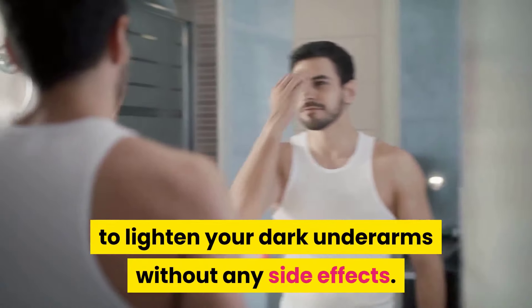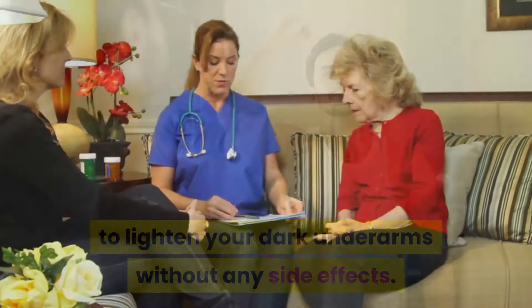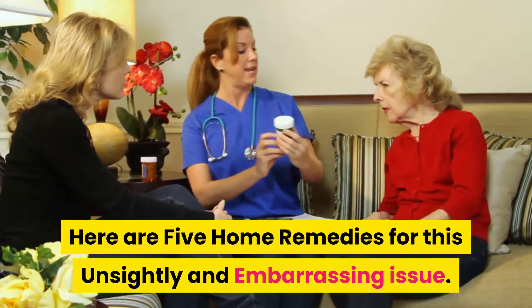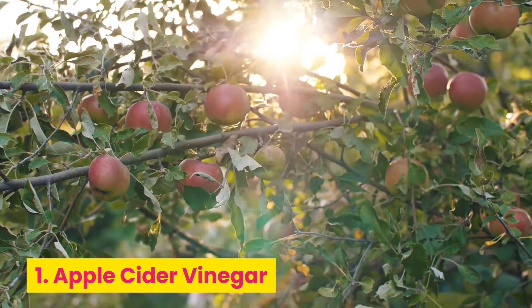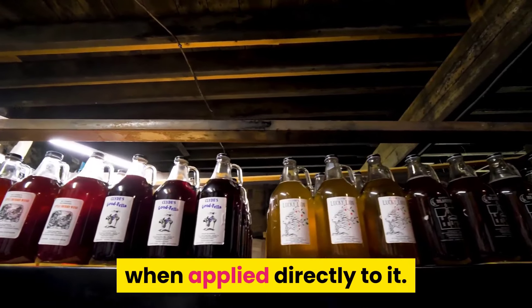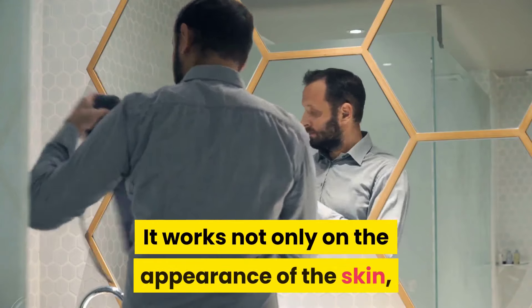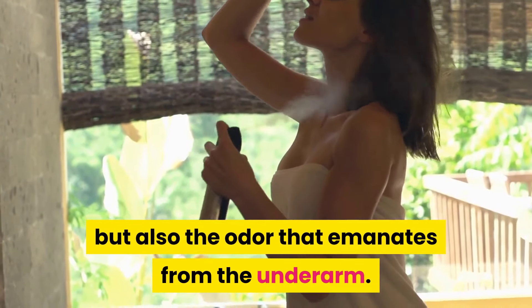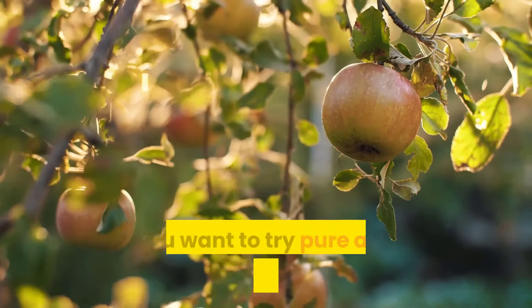To lighten your dark underarms without any side effects, here are five home remedies for this unsightly and embarrassing issue. Number one: apple cider vinegar. Apple cider vinegar kills bacteria on the skin when applied directly to it. It works not only on the appearance of the skin but also the odor that emanates from the underarm.